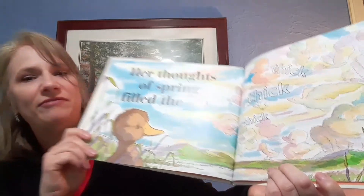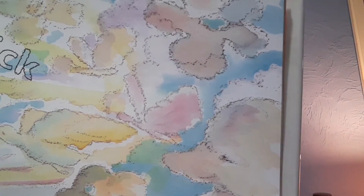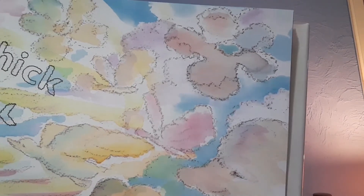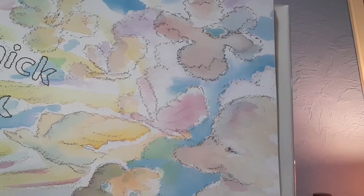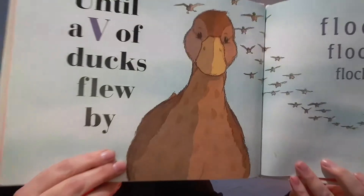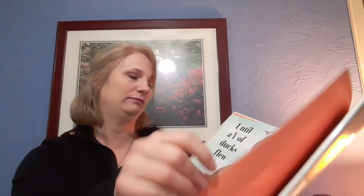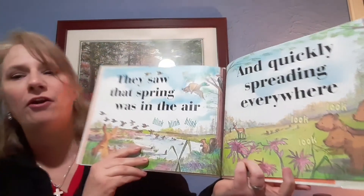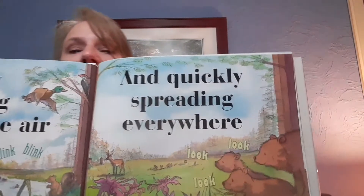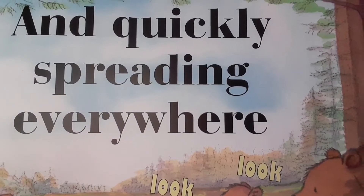Her thoughts of spring filled the sky — thick thick thick. Can you see the pictures in the clouds? Sometimes clouds take different shapes — can you see some? I see a lot of ducks in those clouds! Until a V of ducks flew by — flock flock flock. They saw that spring was in the air — blink blink blink — and quickly spreading everywhere — look look!